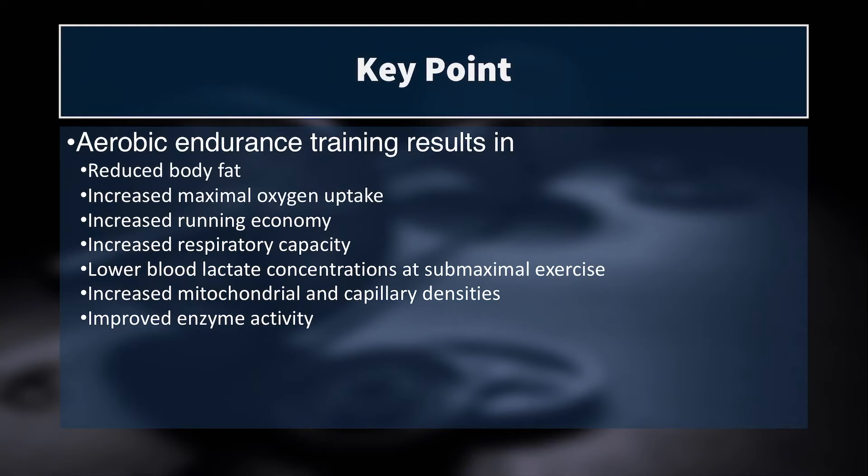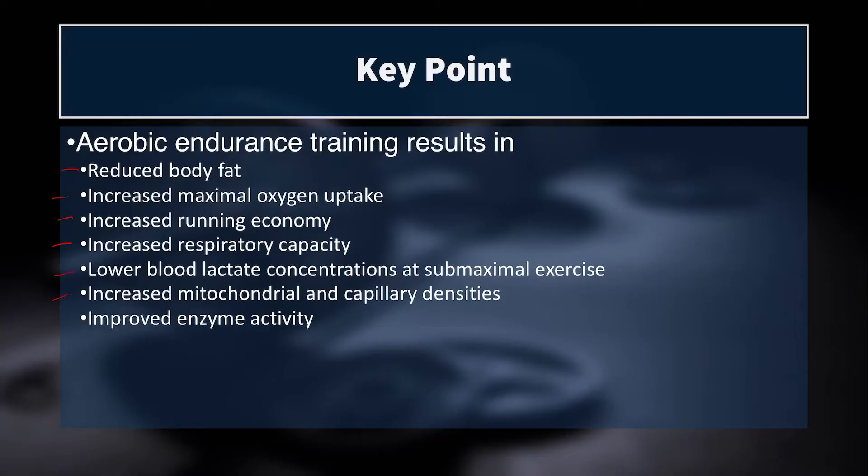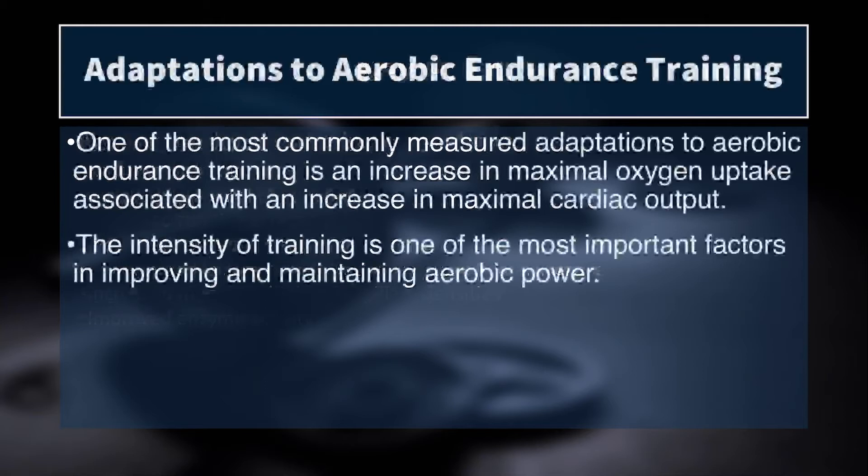To summarize, aerobic endurance training results in reduced body fat — because we can train for such a long period of time, it's a great way to reduce body fat. It also increases maximal oxygen uptake, improves running or exercise economy, increases respiratory capacity, lowers blood lactate concentrations at submaximal exercise — pushing that lactate curve out to the right — and increases mitochondrial and capillary densities, as well as improving aerobic enzyme activity.